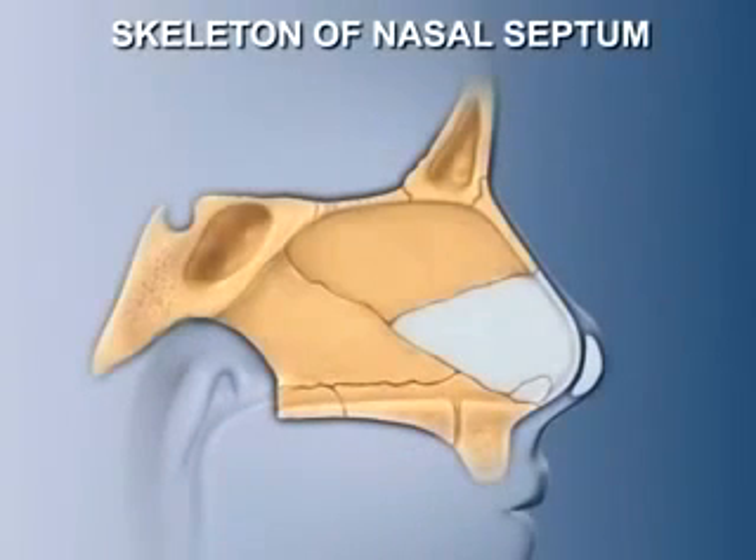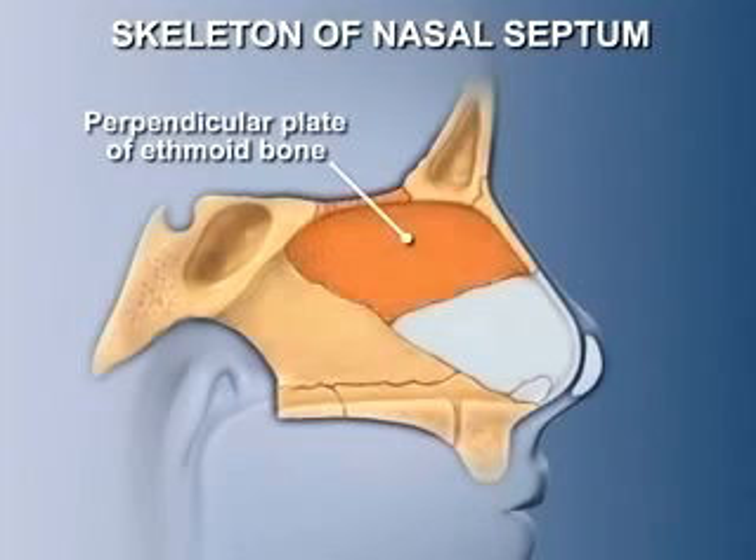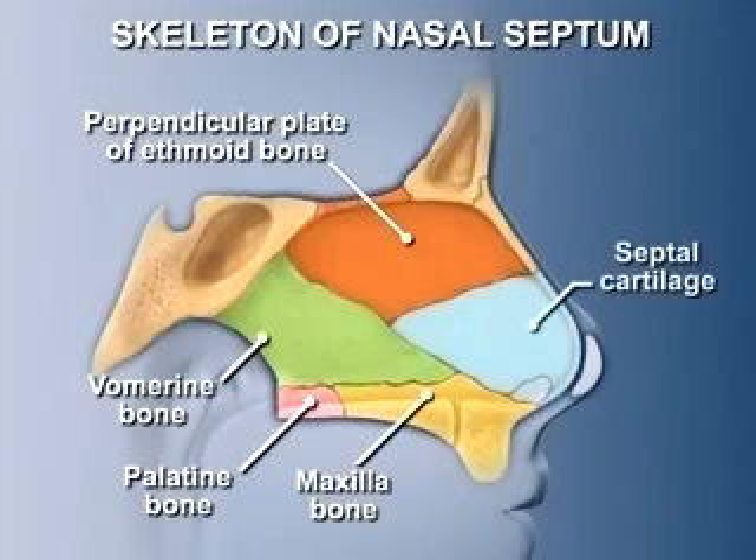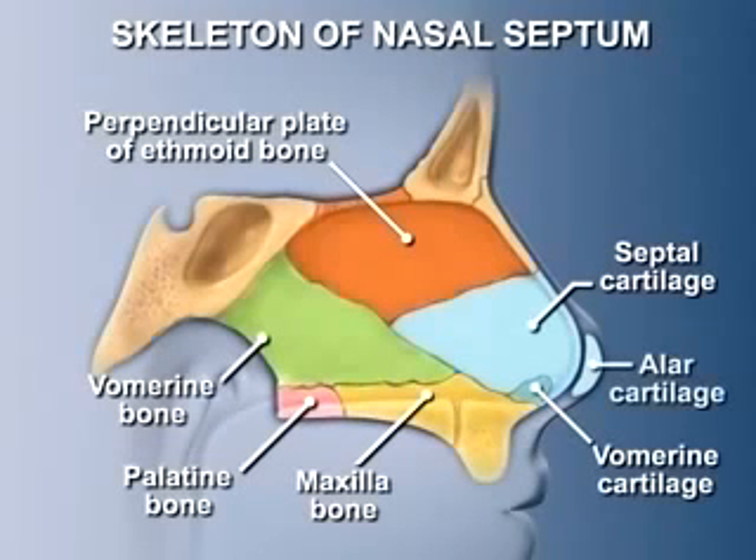The skeleton of the nasal septum is partly bone and cartilage. The bony part is formed by the perpendicular plate of the ethmoid bone, the vomer, and small vertical ridges from the superior surfaces of the palatine bone and the maxilla. Anteriorly, the septum is formed mainly by the septal cartilage, aided by two smaller cartilages — the vomerine and alar cartilages. The advantage of having cartilage in the part of the nose that protrudes in front of the face is that cartilage is flexible, so when the nose is moved around, for example during sporting events, it bends rather than breaks.